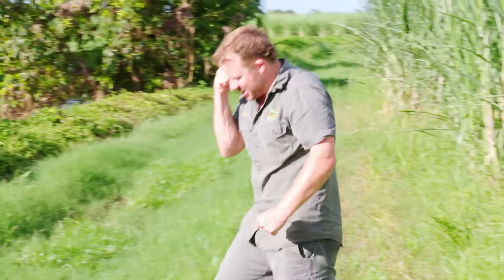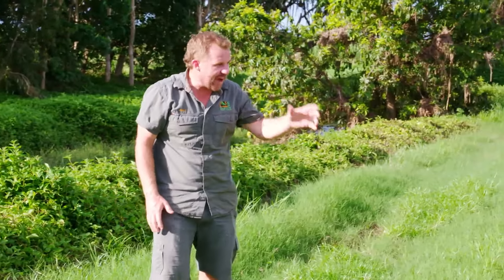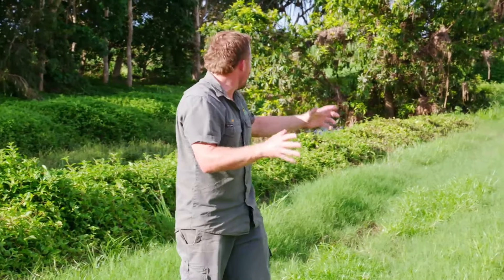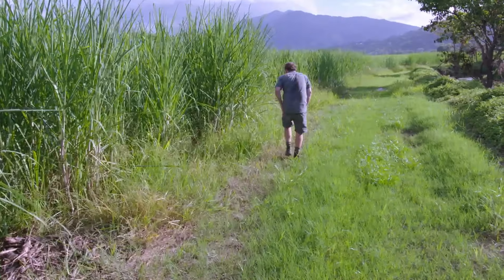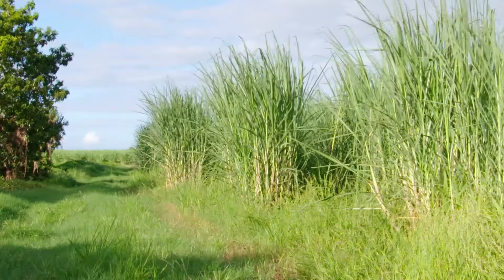Coastal taipan — what a score! I'm absolutely stoked with that. They're literally one of my favorite Australian snakes, and to come here and get one on this beautiful afternoon, I am absolutely buzzing. See you later, mate. All the best.